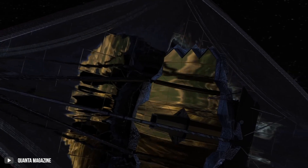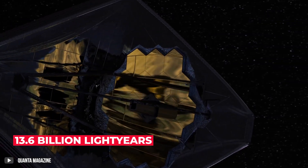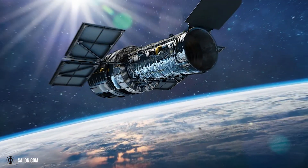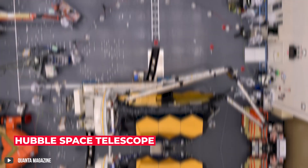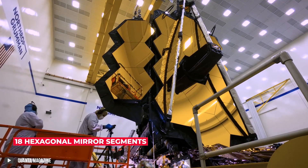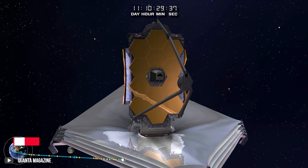Able to observe objects 13.6 billion light-years away, the JWST has already superseded its predecessor, the Hubble Space Telescope. With its next-generation primary mirror, which consists of 18 hexagonal mirror segments made of gold-plated beryllium,